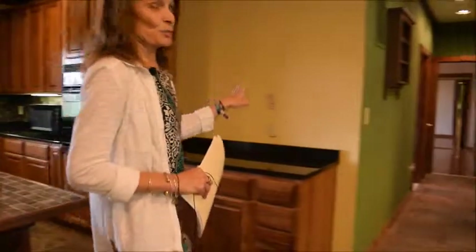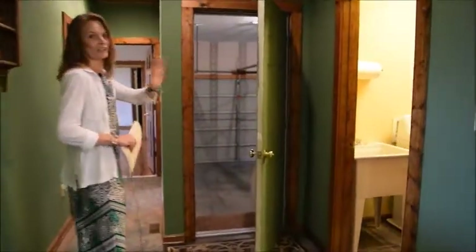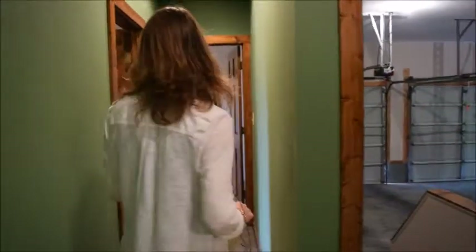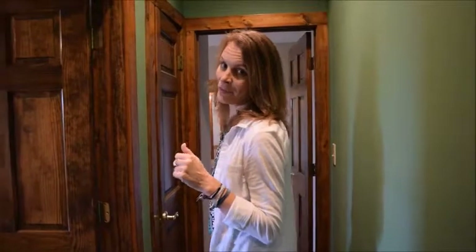We have a split bedroom floor plan. The guest wing is over here, with a great utility sink and large laundry room with a Costco shelf, as I'd like to call it. There's a two-car garage with access to the rear yard. Bedrooms here are joined by a Jack and Jill bathroom, and we'll check out the master suite next.